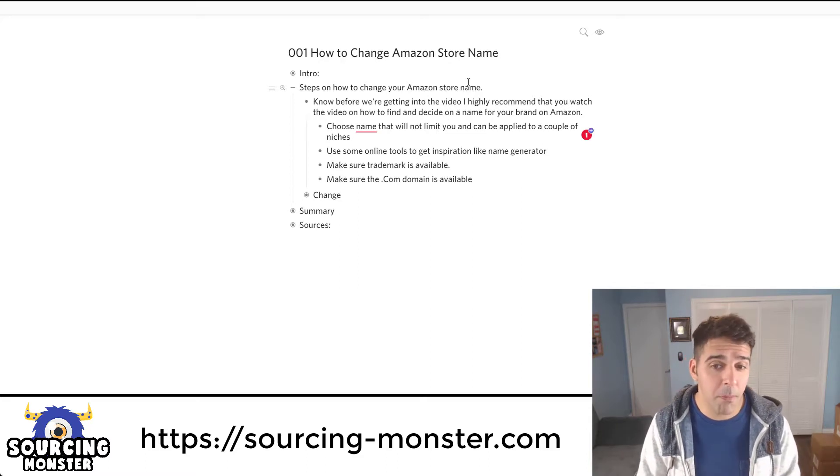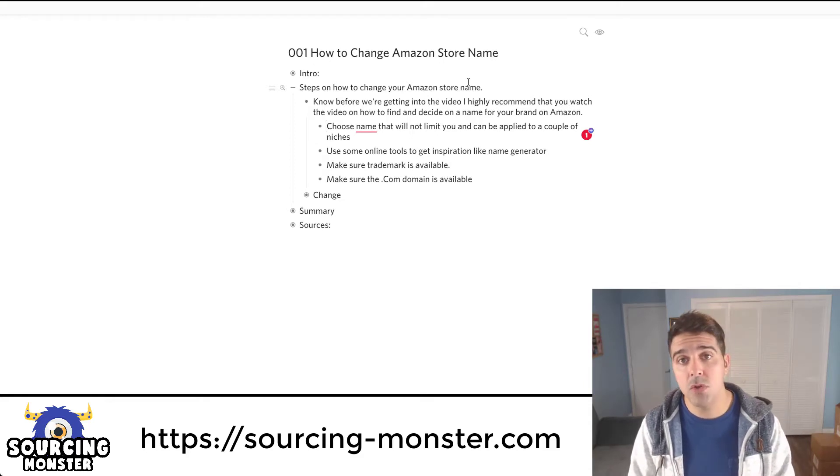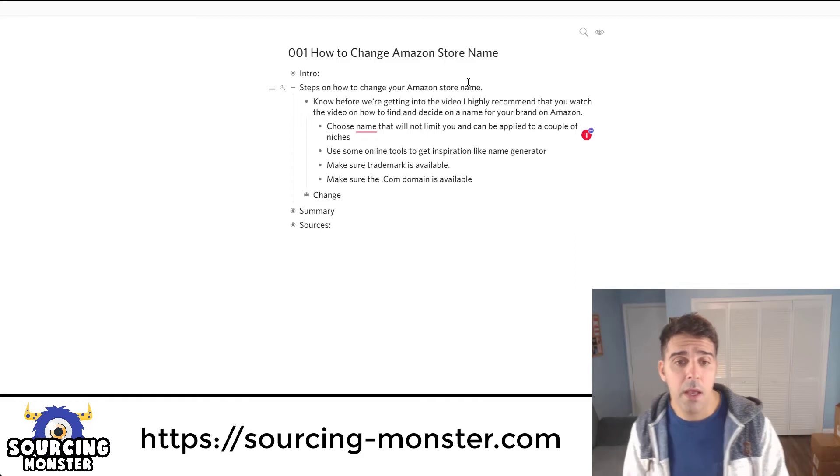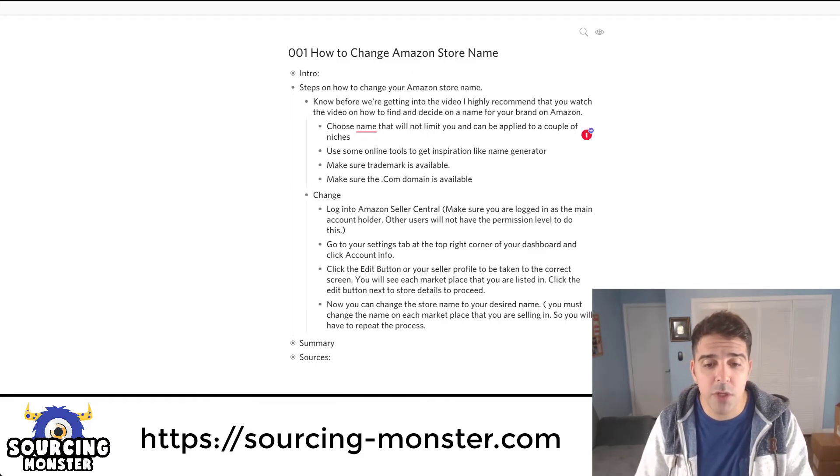Also make sure that the .com domain is available so you can purchase a domain and set up your own external store as well. Now let me show you how to do the actual name change.